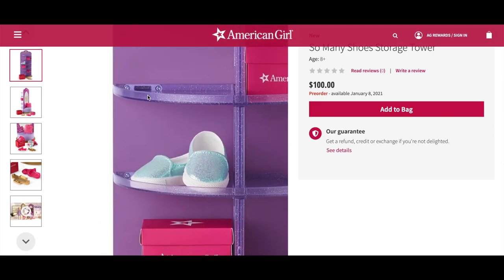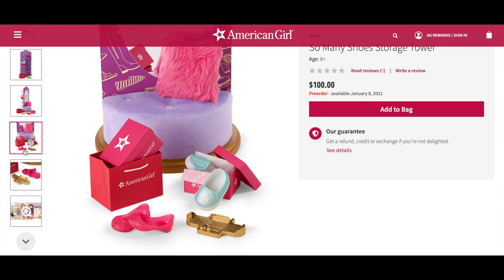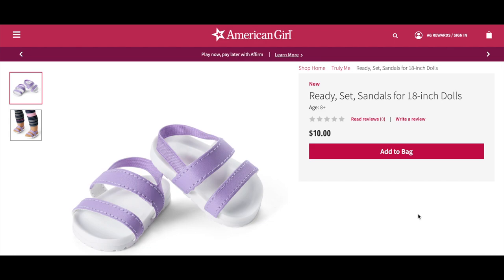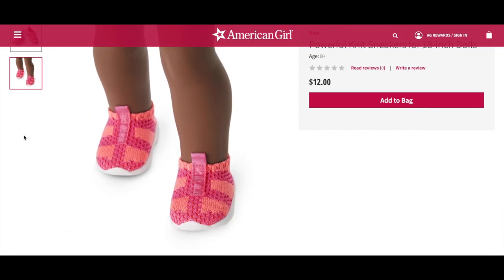What I like about the storage tower is that there are two different options — one side has a mirror, a seat, and a fuzzy bright pink pillow, and the other side is a storage section where you can store and display up to 12 different shoes or boxes. The set does come with a few different shoe options so you can display those right away. They also show the shoes already featured in the Mix and Match collection: the Ready Set Sandals and the Powerful Knit Sneakers, along with overview photos of each.